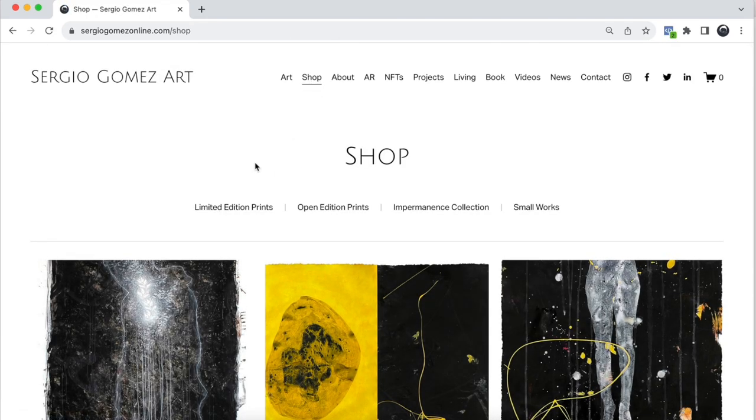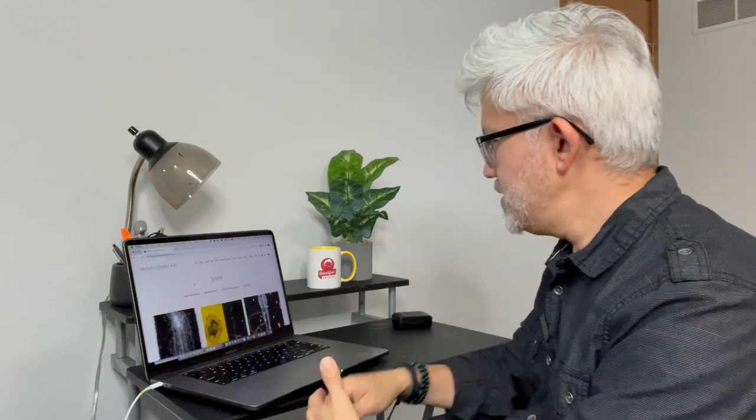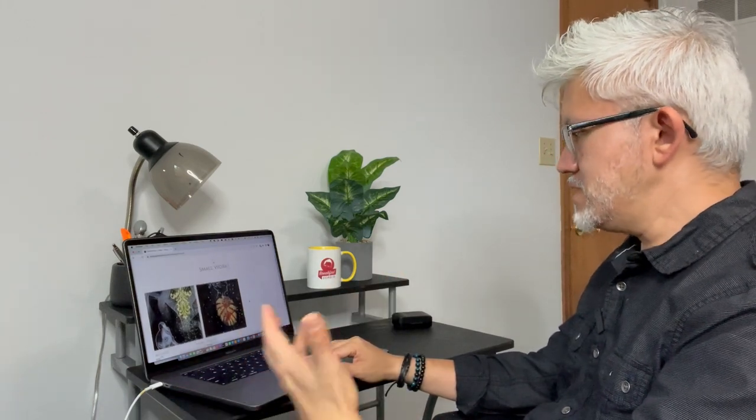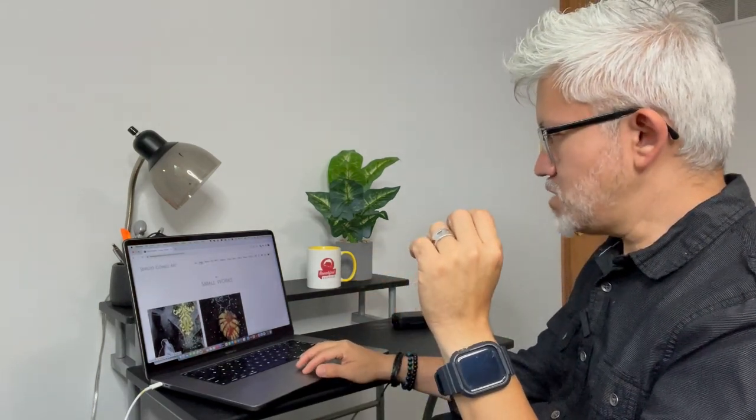Think about what options people have when they come to your site. Some artists also sell merchandise — scarves, t-shirts, tote bags, keychains, mugs — you have to decide what you may or may not want to do. I also have small works on paper that I release once in a while and promote on my social media as a quick promotion. Whatever you're going to do, make sure it's included on your website and it's super easy to buy from you. If you want sales to happen on your website, it has to be easy to buy from you.